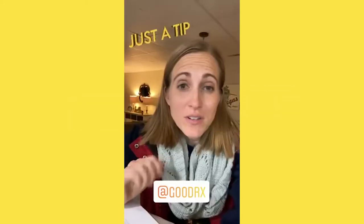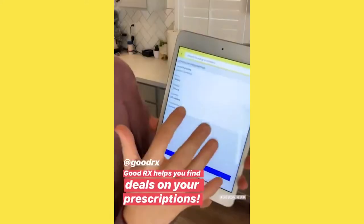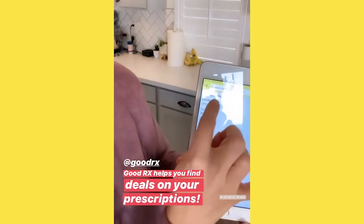Want to hear something wild? Here's a little tip a friend of mine told me about GoodRx. It's this app that you can download and then you can search for whatever it is that you need. I was blown away by the potential for cost savings — I literally just saved over a hundred dollars on my son's medication.